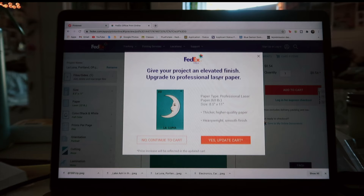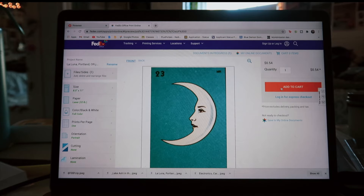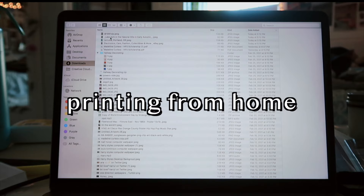Then you're just going to want to choose your size, paper, and other options. Different things will give you different prices, so you want to mess around with it until you find what you like. Luckily with this you can print things for as cheap as 40 cents, so that's great.